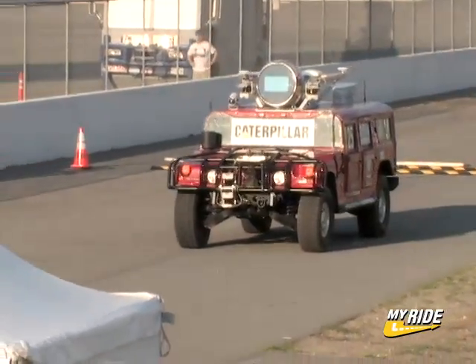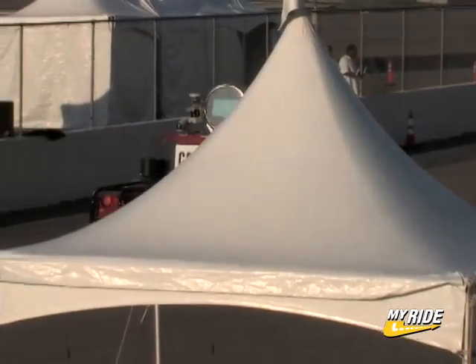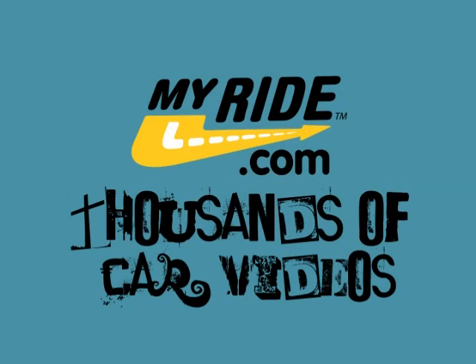On its first run, Red Team's Highlander made this course look simple — but it wasn't that easy for everyone else. Red Team's Highlander kept on the test.